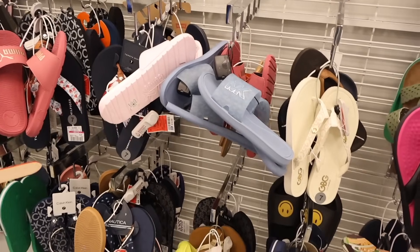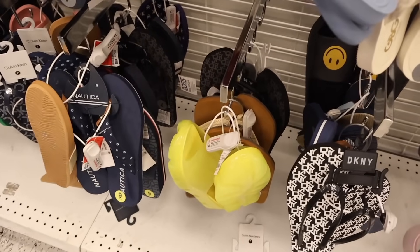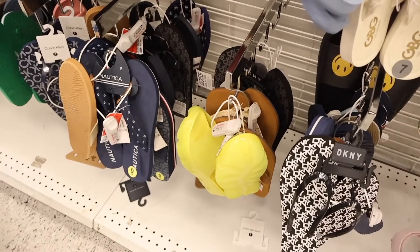I always get them, but wait — I seriously just hit the biggest jackpot all the way down here. Do you see this pair? It's actually the brand of — like, what?